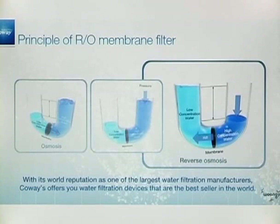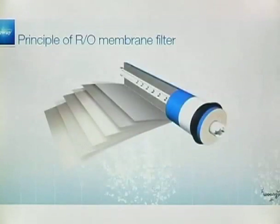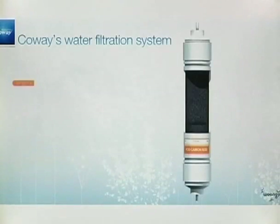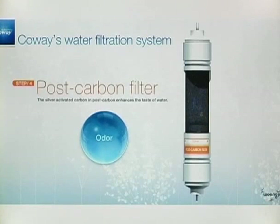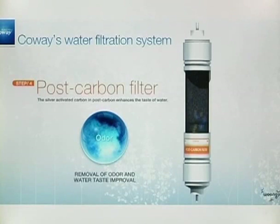Through the RO membrane filter, CoA's water filtration can reach perfection. The post-carbon filter is the next step. In this step, the taste of water is enhanced. Moreover, using the silver-activated carbon, this filter prevents the propagation of microorganisms.